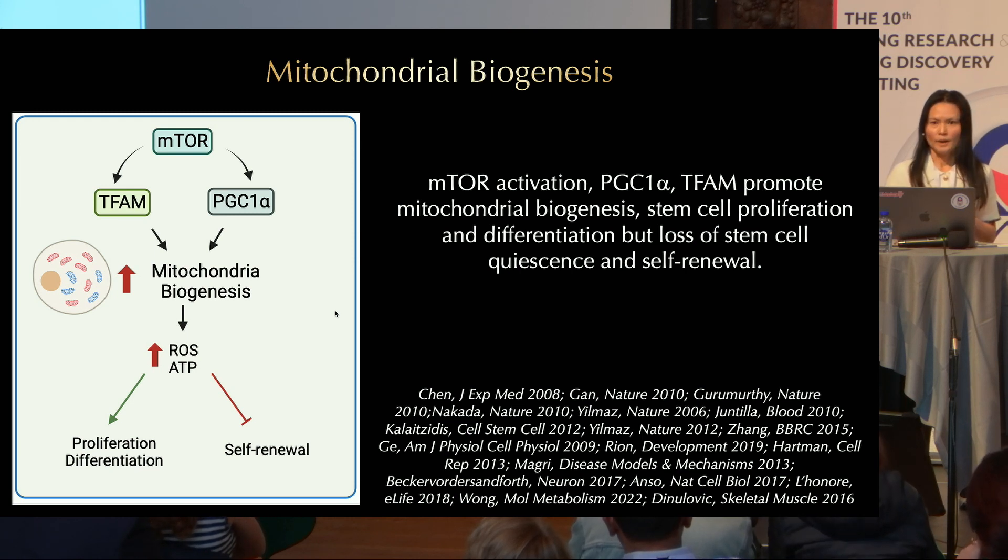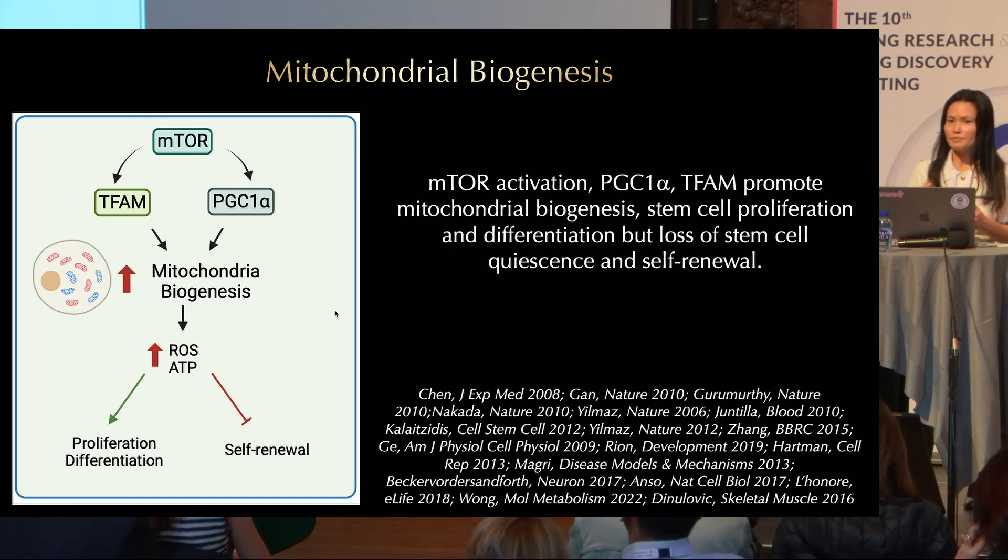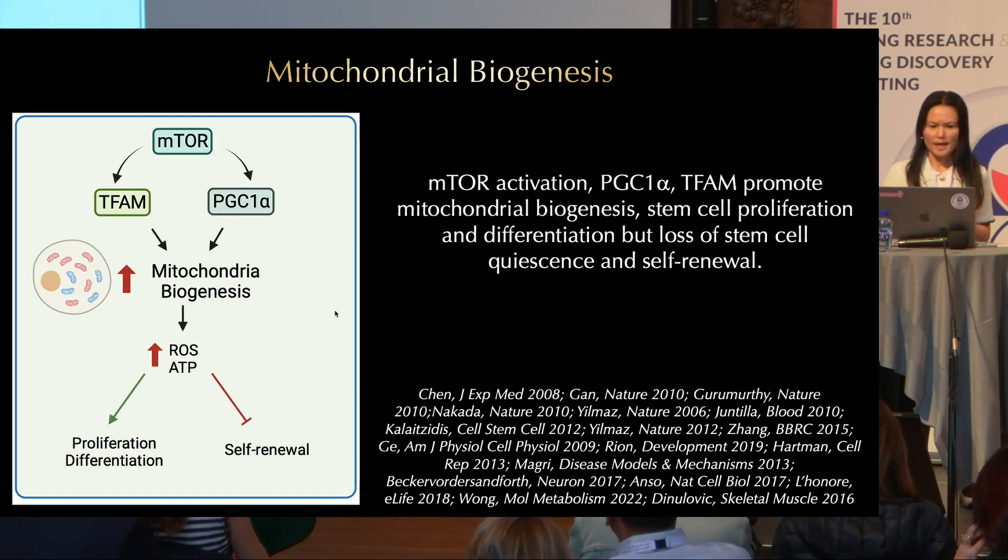You may argue that mTOR activation can lead to many different pathways, not just mitochondrial biogenesis. However, PGC1-alpha and TFAM also impact stem cells in a similar fashion as mTOR activation.